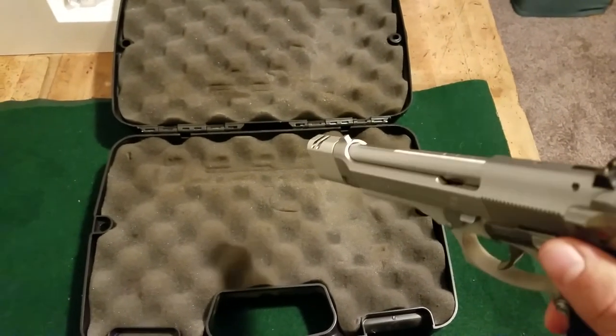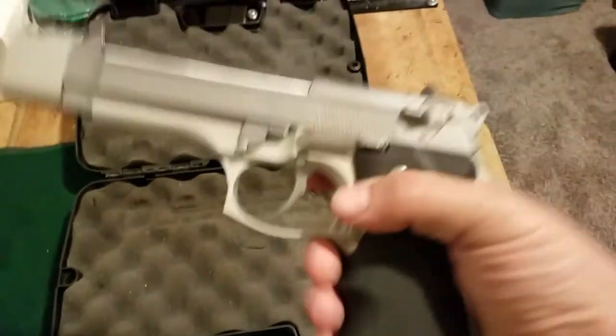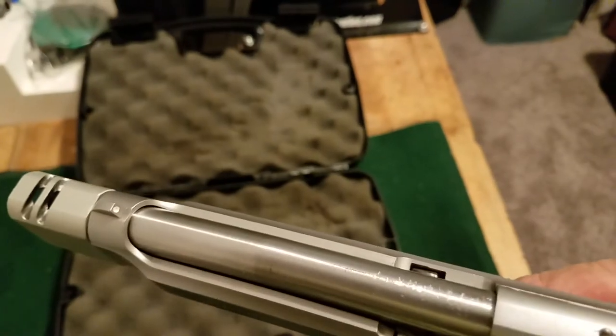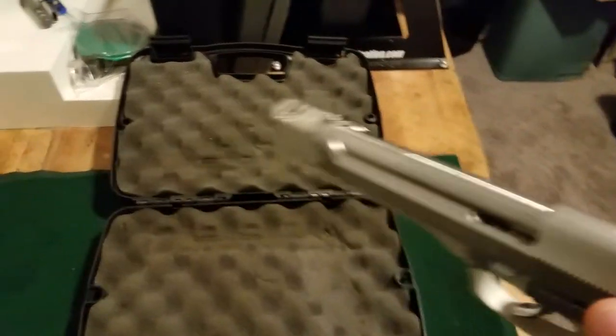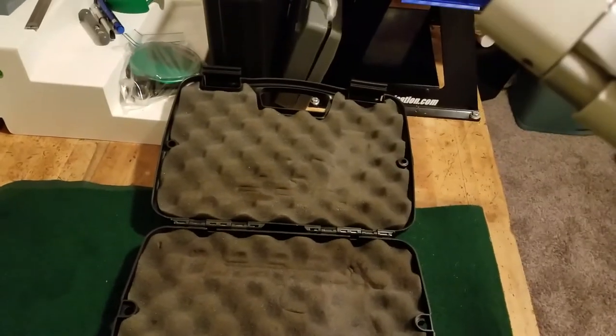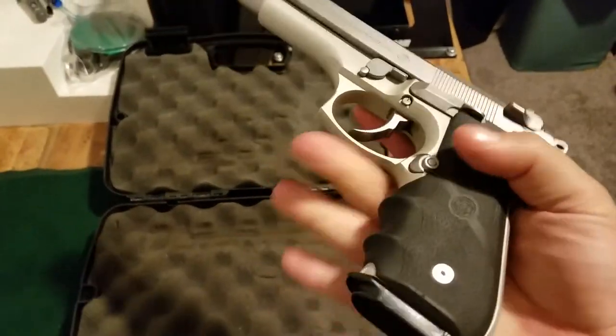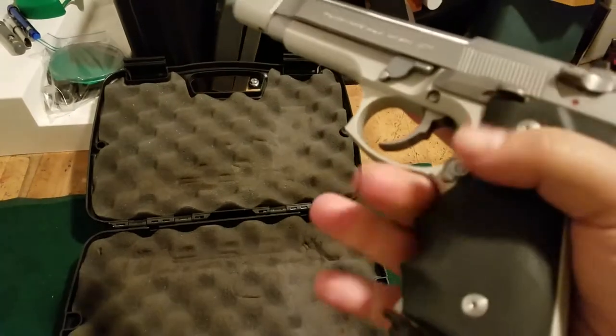Back in the day, like 12 or 13 years ago, I bought one — the barrel. The barrel's got some nicks and crap in it but I just gotta polish it out.